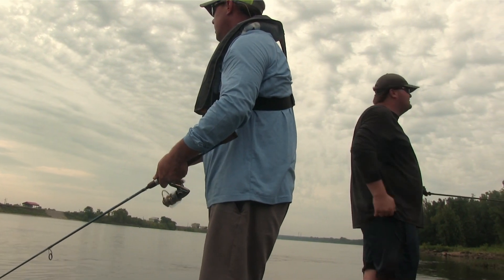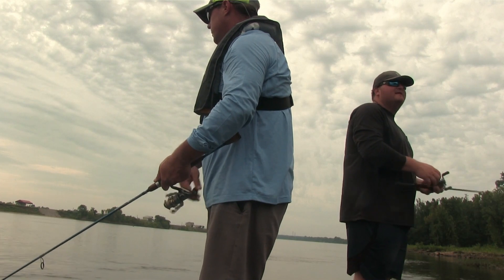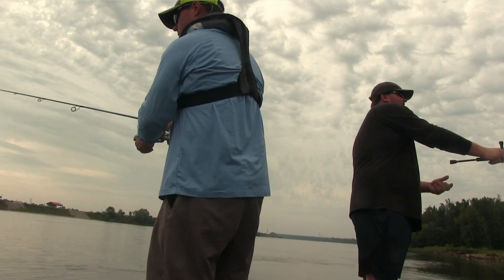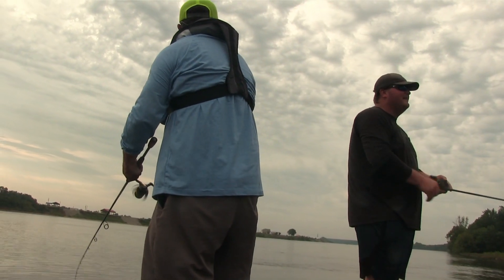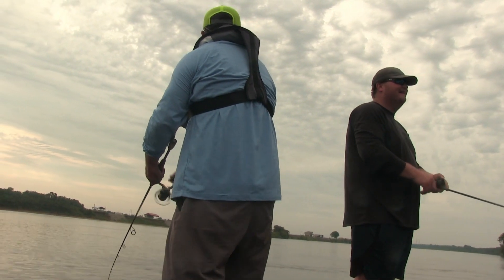The only time I went fishing anything other than freshwater, it was close to the bank. Because I don't care nothing about being out there in that big water. The only time I went out there I got seasick. Yeah man, it don't take long. Y'all can have that part.